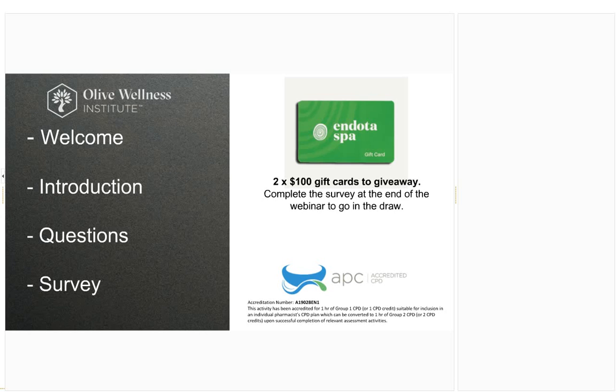Something exciting — if you stay to the end of the session and click through the survey which will pop up on your screen, you'll go in the draw to win one of two $100 Endota Spa vouchers. All of your microphones are already on mute, so none of any background noise will come through to us on this end.